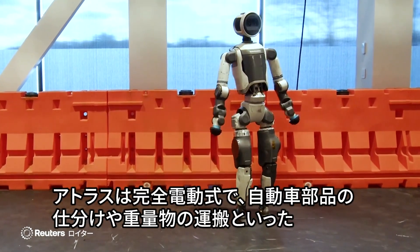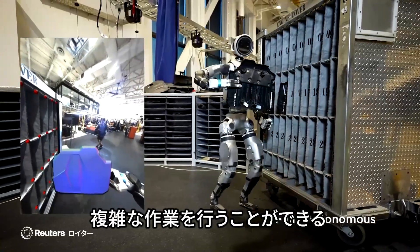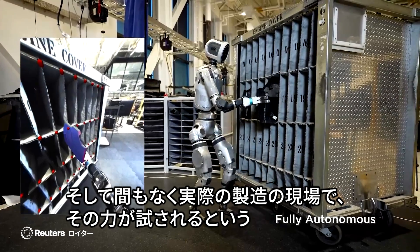It's all-electric, capable of performing complex tasks like sorting car parts and maneuvering heavy loads, and will put these skills to the test on the factory floor.